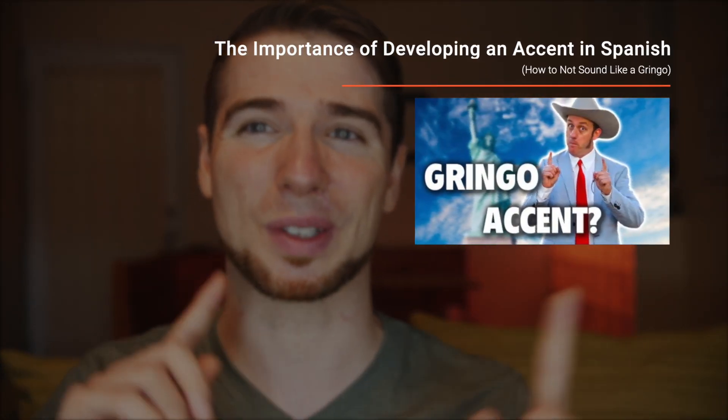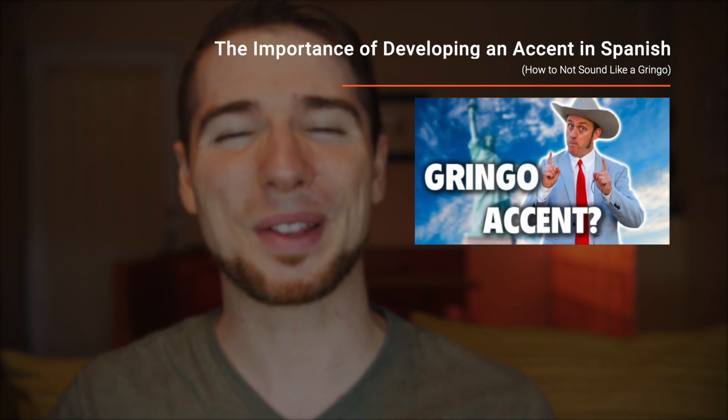Accents and pronunciation are something we've talked about on this channel before, especially in our video about how to not sound like a gringo — I'll leave a link to that somewhere here. But in this video I want to show you my exact process for improving my own pronunciation so that you can copy it and improve yours.